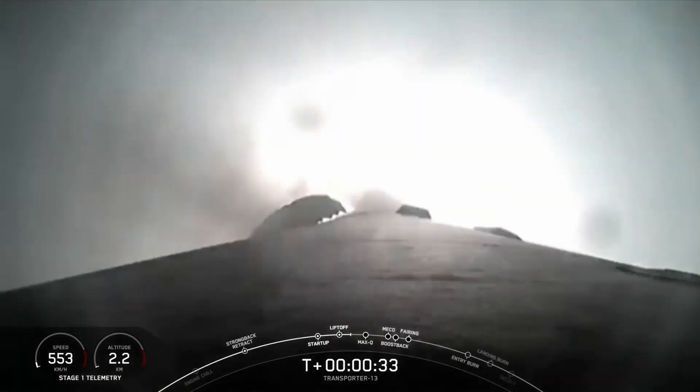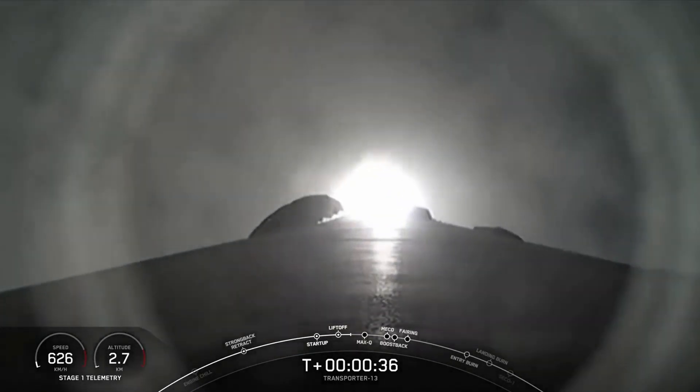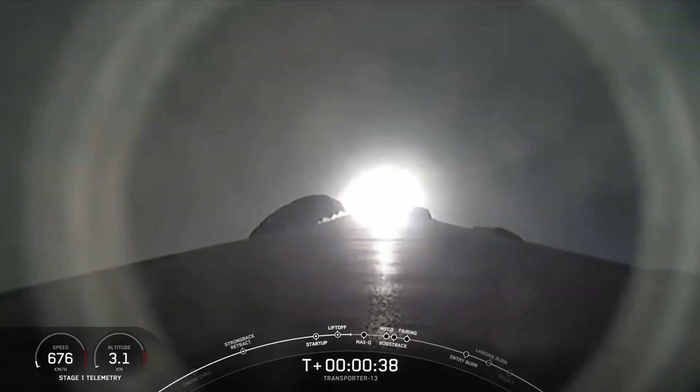At T plus 30 seconds into flight, Falcon 9 has successfully cleared the tower and lifted off from Space Launch Complex 4 East at Vandenberg Space Force Base in California.